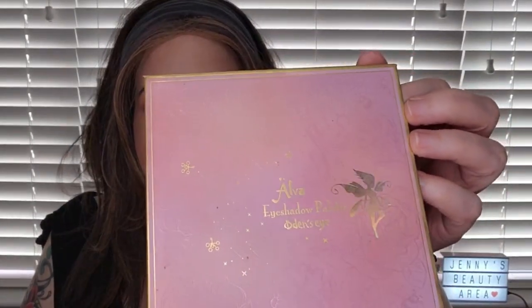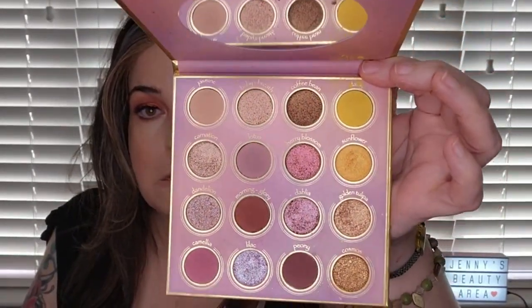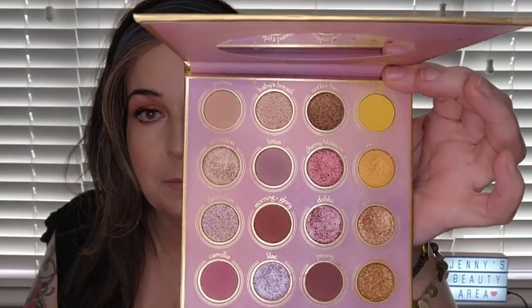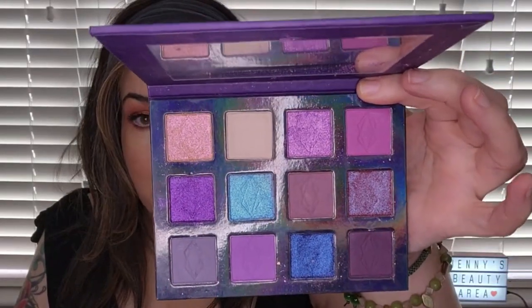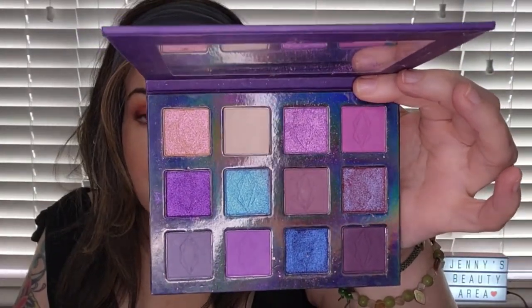I decided to pull out the Alva palette from Odin's Eye and just absolutely fell back in love with it — isn't it beautiful? And then my favorite Lethal palette is the Night Flower palette. I pulled this out because I absolutely wanted to play with it again — this is my purple fantasy. It is my favorite purple palette. I love it to death.